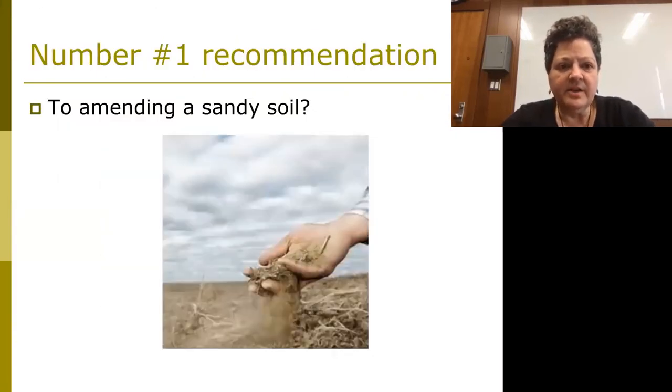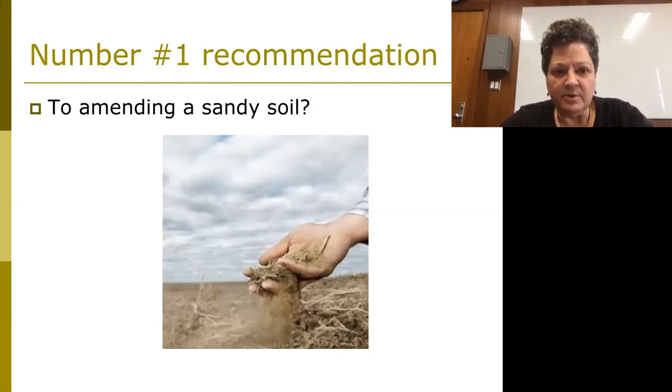So, soil health. What do we think about when you have a really sandy soil? Growers coping with really gritty, coarsely, well-drained soils know that if they can increase their organic matter, they can improve water holding capacity and nutrients. If they're irrigating, they won't have to irrigate as often. If they're rain-fed, more and more we're coping with really intense rainfall events less often. So amending a sandy soil by building organic matter is key.